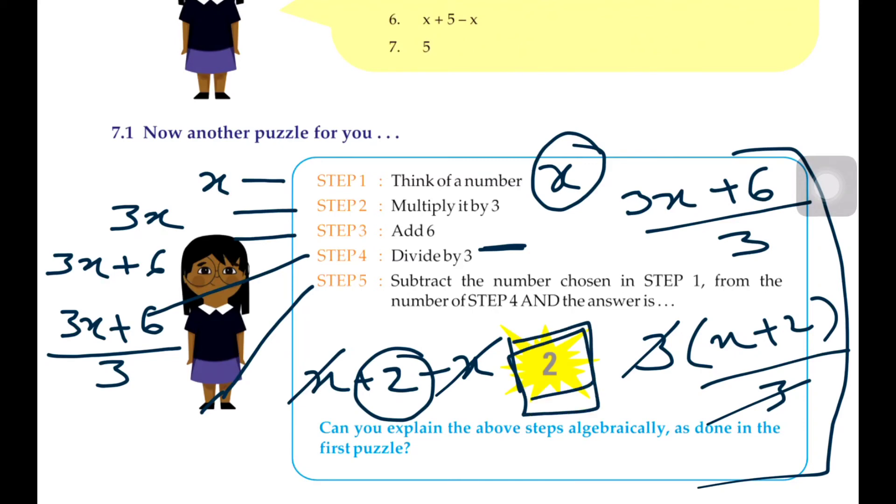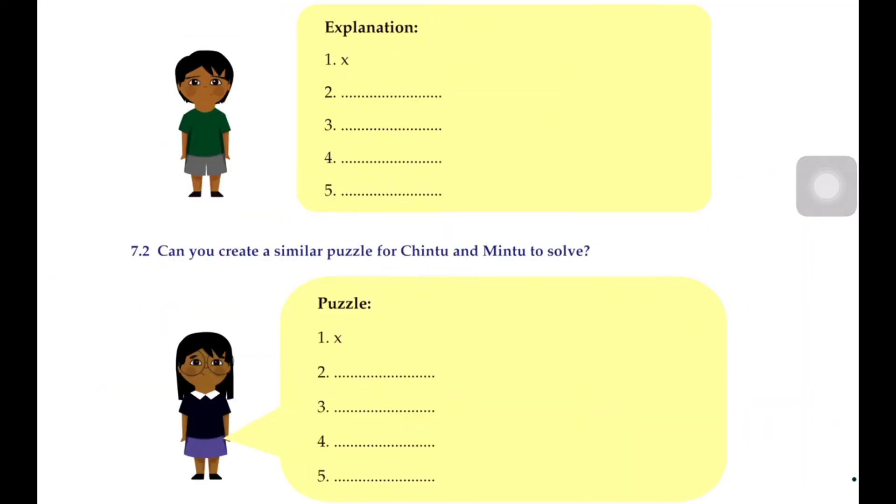Basically what we did: we took any number, multiplied some things and then divided. So you multiplied and divided — meaning you added something and then subtracted that same thing. Here we added it, and then subtracted it too. So basically everything you took, you gave back. So you are left with only one number, which is your answer.